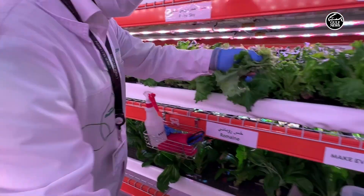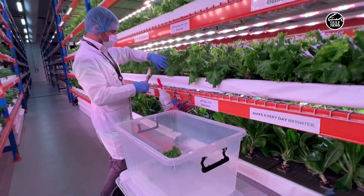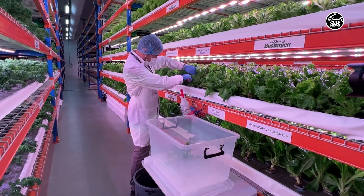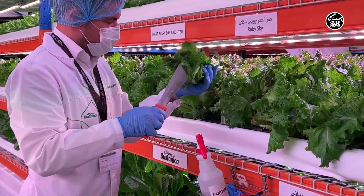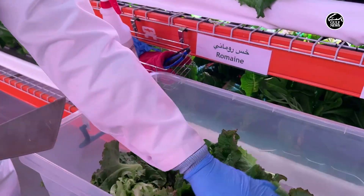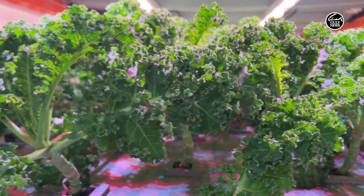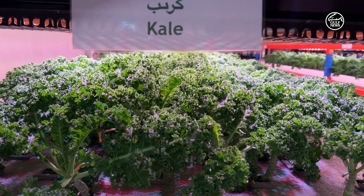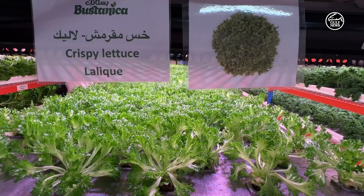One of the major elements this facility provides is around food security, which is a major goal that the UAE has. Being part of the EKFC joint venture, it's extremely important to be able to provide high quality product year round. We're not limited by any climate restrictions, and we're providing optimal quality in terms of health and safety — that's extremely important for our operation.